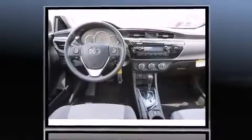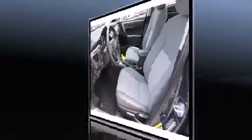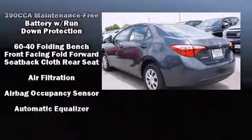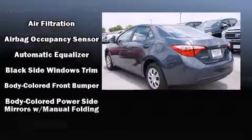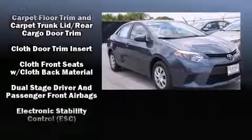efficiency and style by including delay-off headlights, a tachometer, a trip computer, and one-touch window functionality. Audio features include a CD player with MP3 capability and four well-positioned speakers. Passenger security is always assured thanks to various safety features